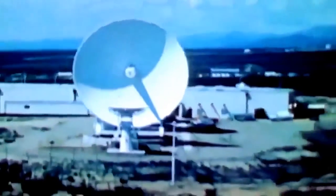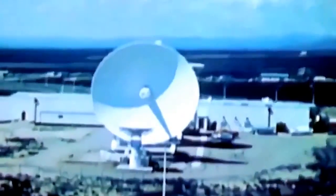All data will be relayed directly to the primary NASA ground terminal, White Sands, New Mexico, and from there, via domestic satellite, to other NASA centers.